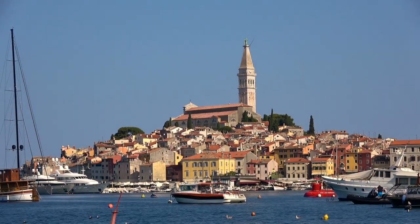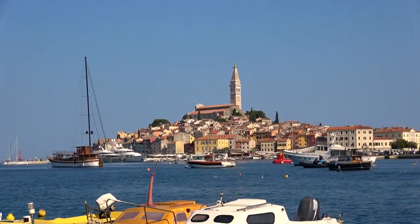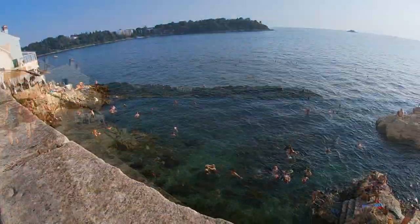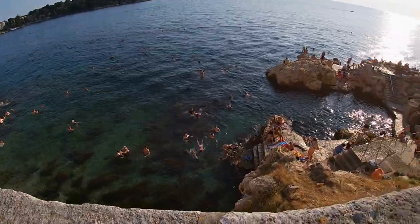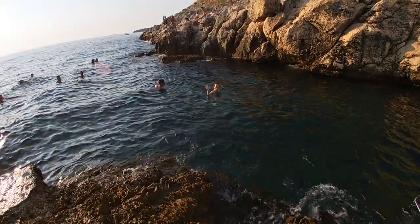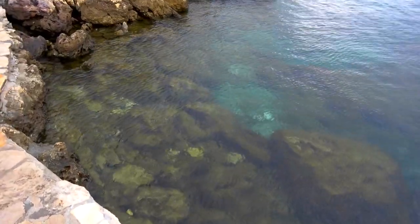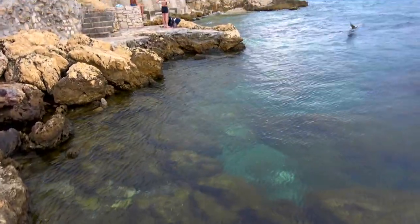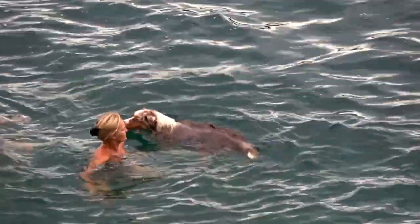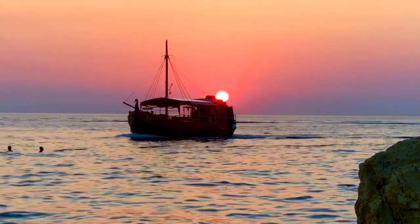A huge factor in us choosing Rovinj as a home base in Istria is that we're beach people, and this medieval town has no shortage of good ones. The first spot we hit is closest to town — a tip from a local who comes here after work. It's the waterfront of the Old Town, an easy five-minute stroll from our apartment near the Old Town gate. The water here is spectacular, crystal clear, refreshing, and there's lots of action to keep you people watching, even furry people. It's also one of the best places in town to watch the sunset.